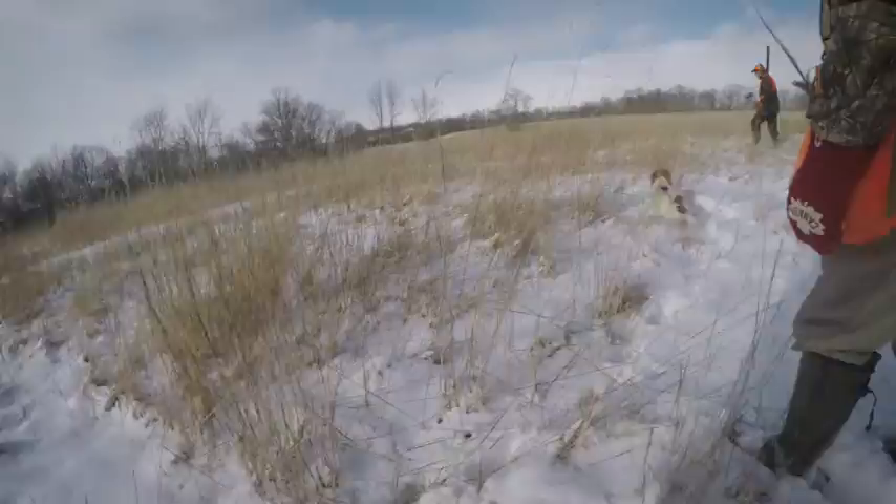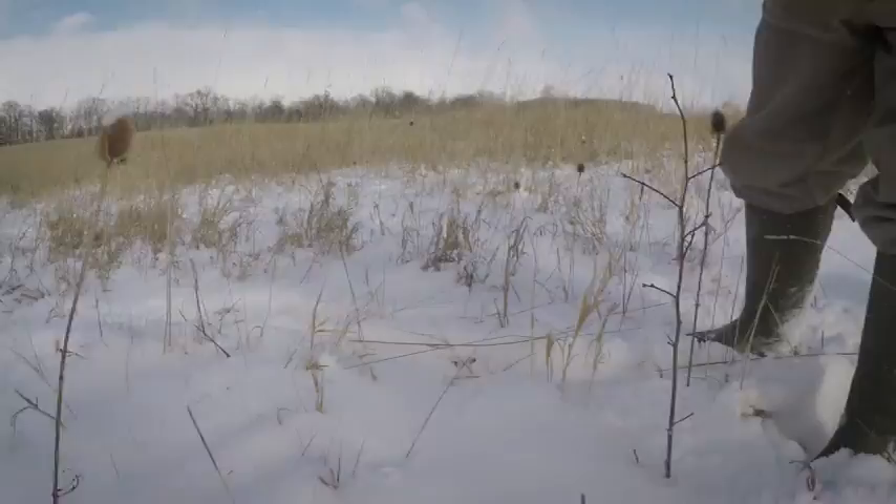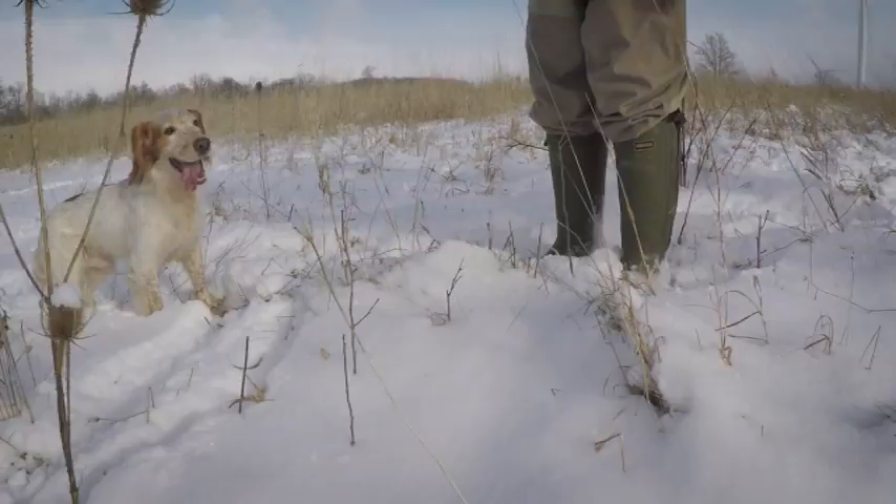A well-trained Springer Spaniel should actually keep track of you. While we have a whistle and whistle commands that we use, we try to run the dogs as quietly as possible to not disturb game and provide that shooting opportunity we're looking for. A field trial dog in a more perfect manner is really just one that will keep better track of you, is better trained, and will quest for game and produce it within gun range in a quiet manner from the handler.